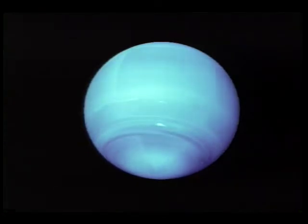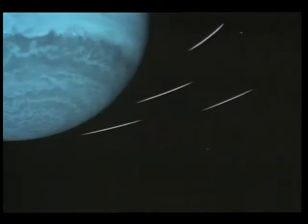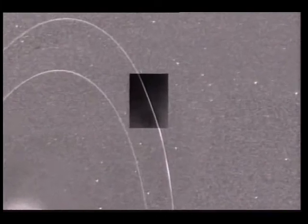It looks like we got pounded with about 300 hits per second of tiny little dust particles, and the science is pieced together in an amazing fashion — it's like fitting a jigsaw puzzle together.